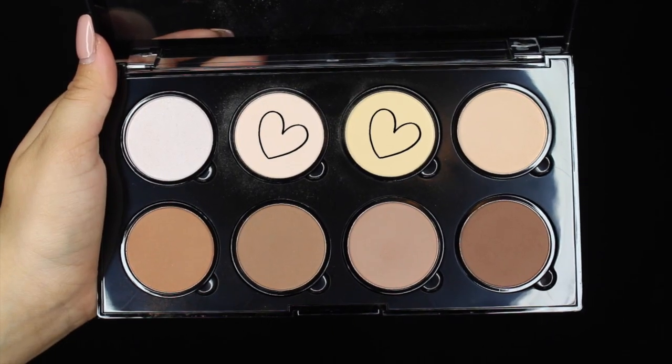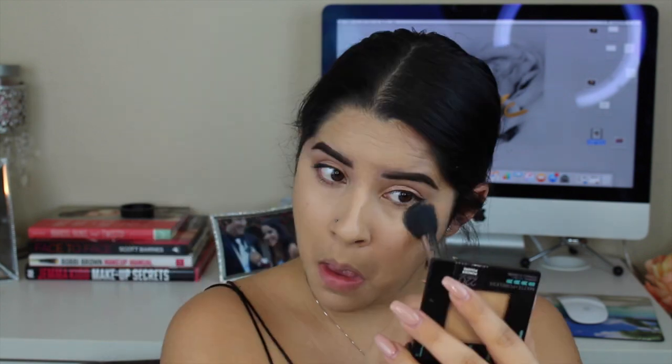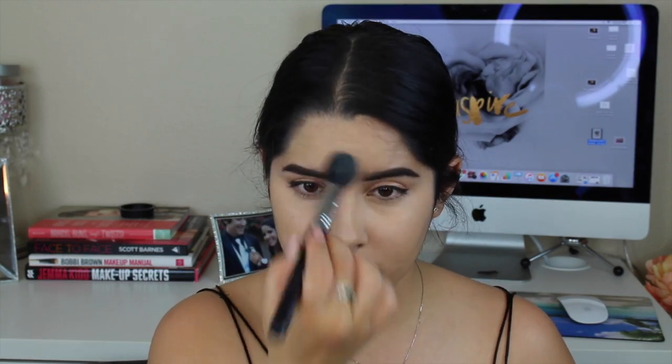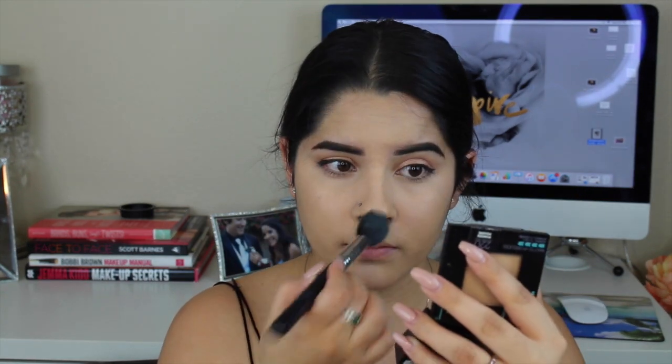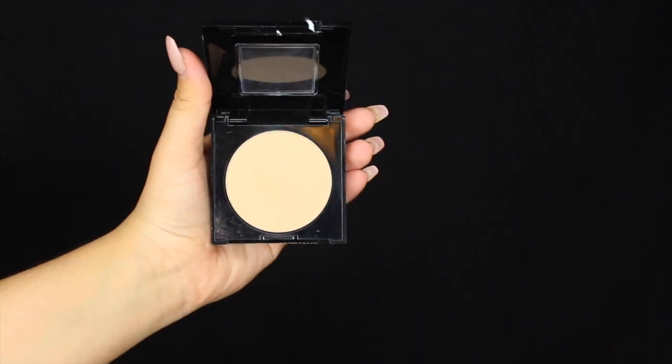Now to set that, I went into the NYX Highlight and Contour palette and mixed the yellow shade and the pinky shade and used that to set underneath my eyes, my chin, my nose, and my forehead. Then I went into a Maybelline Fit Me powder and just used that to set the rest of my face.